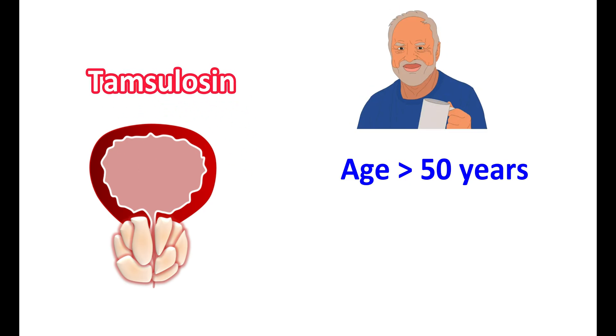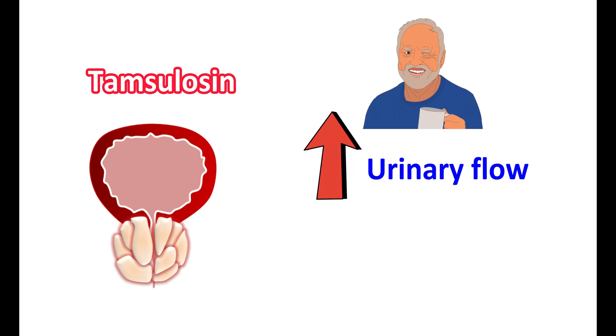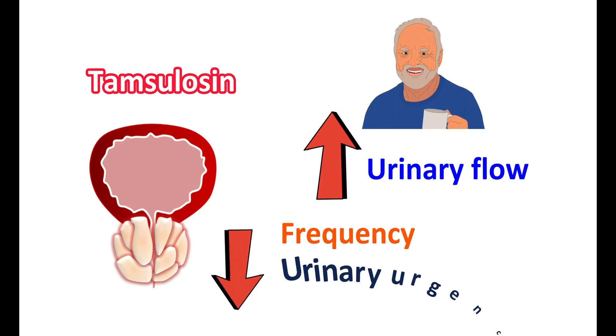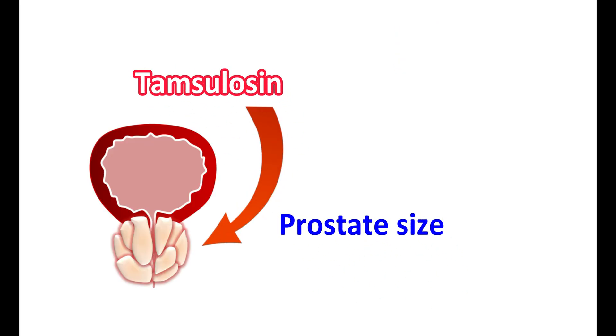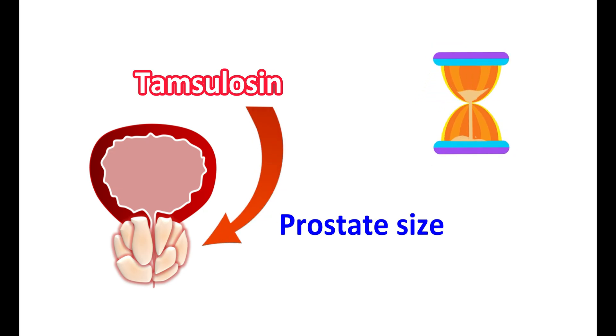Tamsulosin can be used in this condition and it improves the symptoms of BPH. With use of Tamsulosin, people may have increased urinary flow so they can empty the bladder completely, which reduces the frequency of urination. Even urinary urgency can also be reduced. In this video, we will discuss Tamsulosin's effect on prostate size, how it affects prostate enlargement, and how long this medication should be taken.